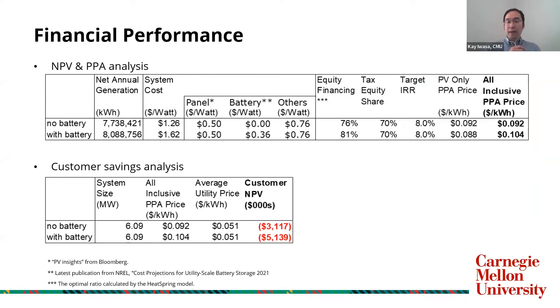In the solar plus storage case, the system cost is $1.62 per watt. For the cost estimation, we referred to the latest publication from NREL and Bloomberg's website. The equity financing ratio is around 80% and the tax equity share is 70%. The PPA price which makes the net present value of this project zero is $0.10 per kilowatt hour in the solar plus storage case. The utility price is just $0.05 per kilowatt hour, so the customer NPV is negative.